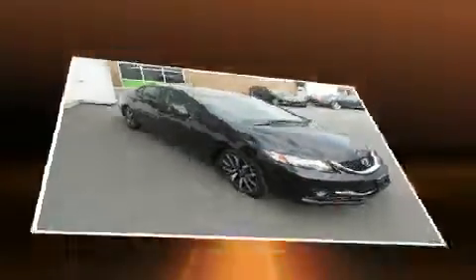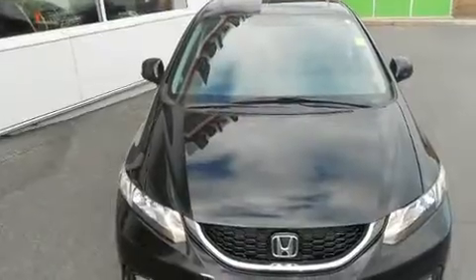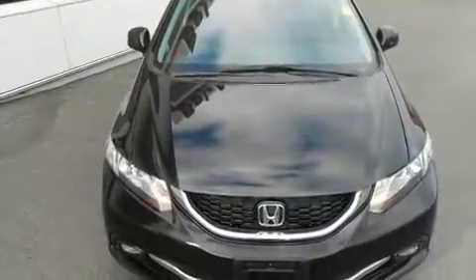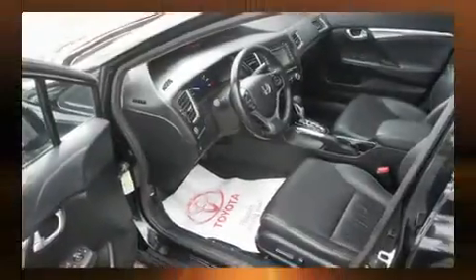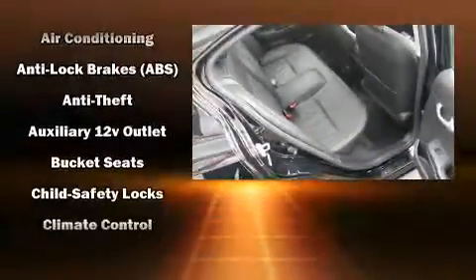All of the premium features expected of a Honda are offered, including leather upholstery, one-touch window functionality, speed-sensitive wipers, and a power moonroof that opens up the cabin to the natural environment. A premium sound system with six speakers provides you and your passengers a sensational audio experience.